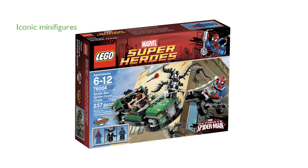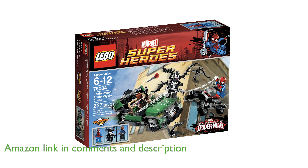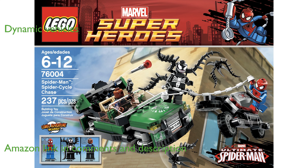The LEGO Superheroes Spider Cycle Chase 76005 set offers an exciting adventure with three iconic minifigures: Spider-Man, Venom, and Nick Fury. This set features a dynamic Spider Cycle and a S.H.I.E.L.D. flying car, adding versatility and action to your LEGO collection.